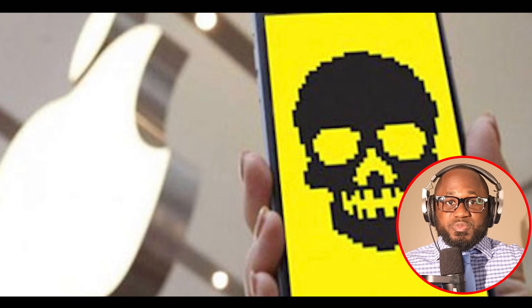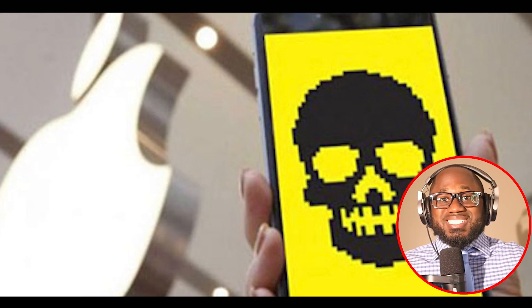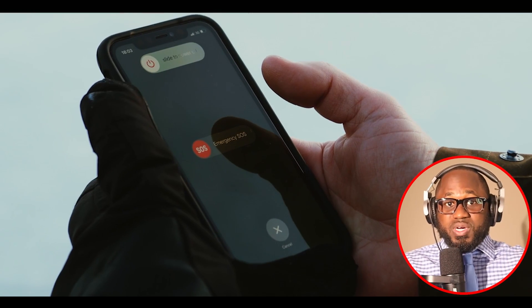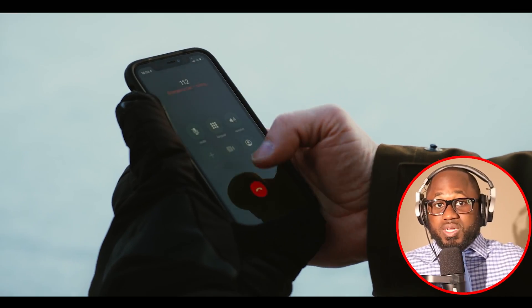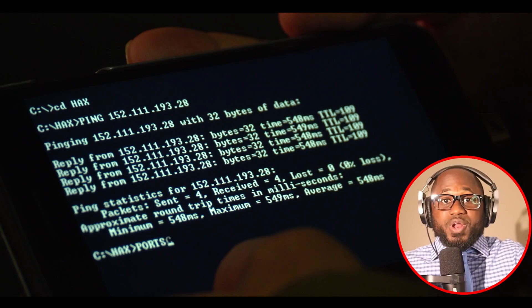How to recognize if a hack may have occurred. When a user's phone has been hacked, there are usually some telltale signs something is amiss. One: the phone is constantly hot or low on battery. Two: the phone is sluggish to load web pages regardless of connection quality. Three: you don't remember making certain calls or texts. Four: your contacts say they're getting weird messages from you.